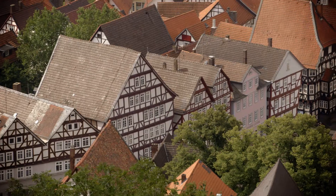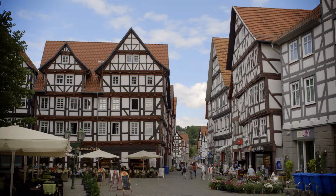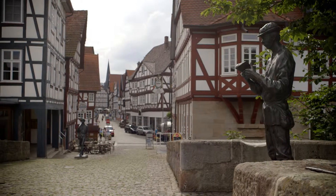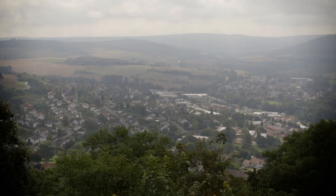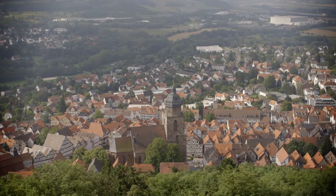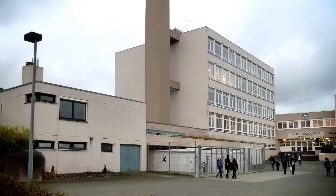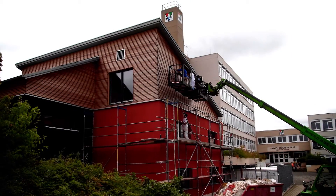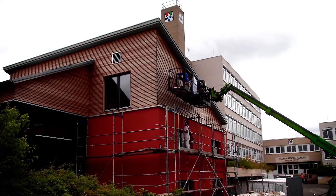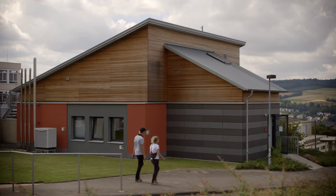Schwalm-Eder County has about 180,000 inhabitants and is located in northern Hesse. For many years now, the county has made linking efficient energy supply and environmental education its mission. The district and many local stakeholders renovated a former caretaker's house, turning it into a low-energy passive house and a model house for renewable energies and sustainability.